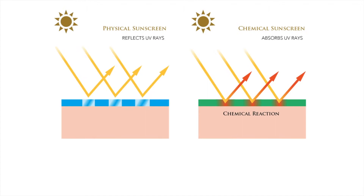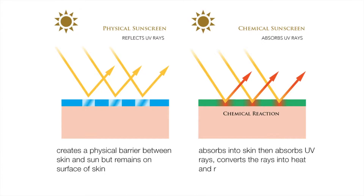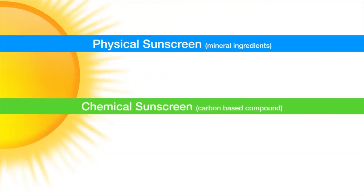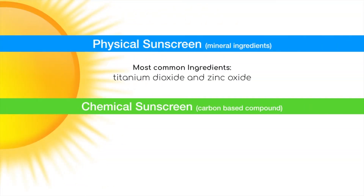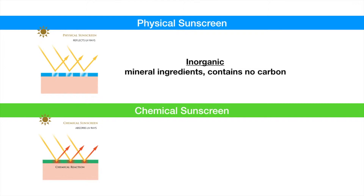Physical sunscreen creates a physical barrier between the skin and the sun, but remains on the surface of the skin. Chemical sunscreen absorbs into the skin, then absorbs UV rays, converting the rays into heat and releasing them from the body. Physical sunscreens are also called inorganic because they're made from mineral ingredients containing no carbon. Chemical sunscreens are called organic because they are made up of carbon compounds.